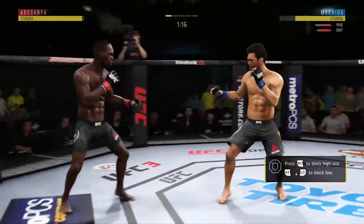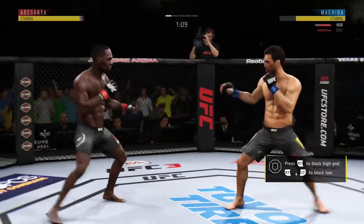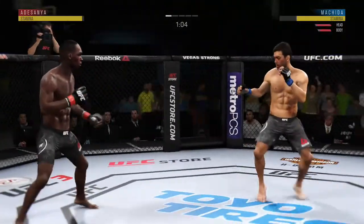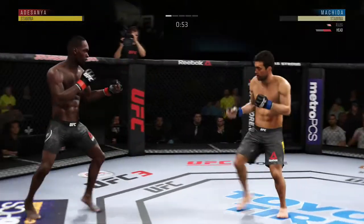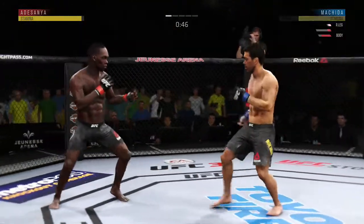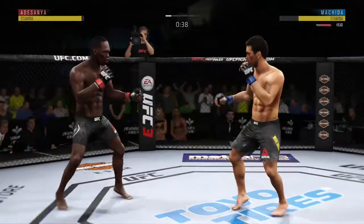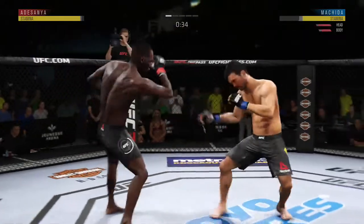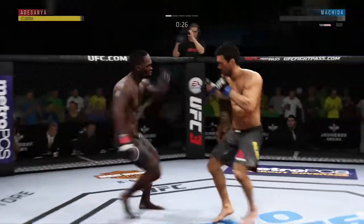Nice leg kick there by Machida. Beautiful spinning back kick to the body. He's hit, he's locked. He has a nice inside leg kick. This fight is dangerously close to being stopped. He is going after it here. Left kick to the body. That body shot hurt him. The huge liver kick — that might do it.